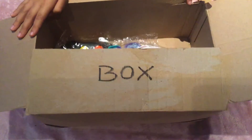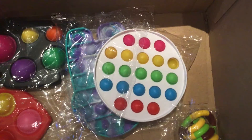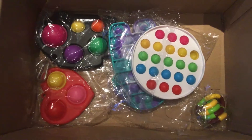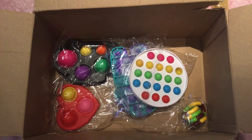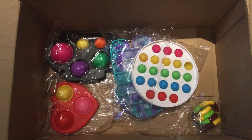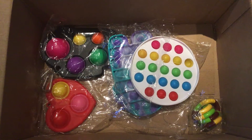Oh my gosh guys, look what is going to be here — there's a Hushel Puppet! Oh my god, I'm just so happy right now, and they also have some really cool fidgets in here. I'm so happy and there's ones that I don't even have. There's a few that I do have but most of them I don't have. Oh my gosh, I'm so excited to be doing the review.